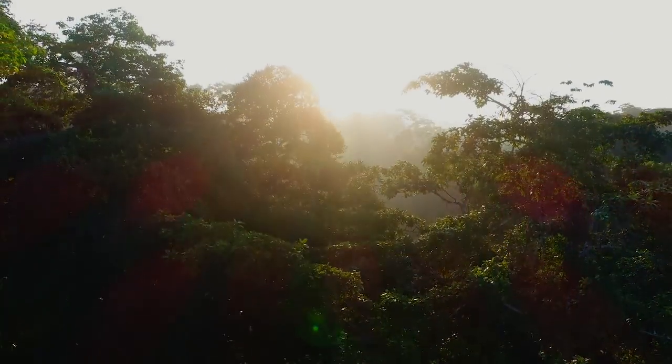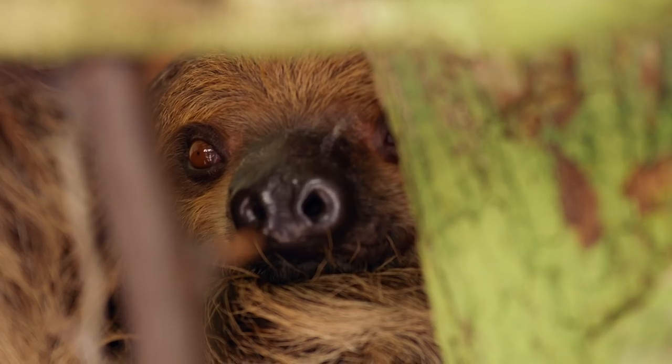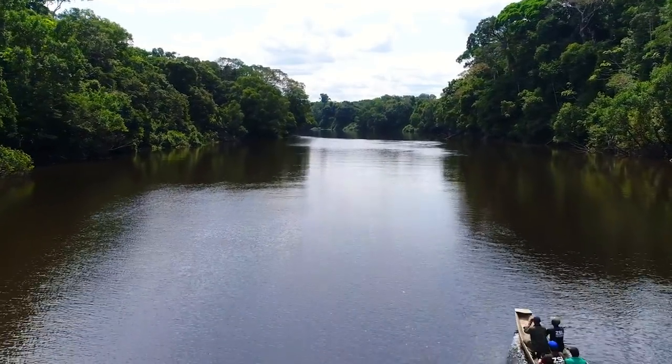We might use the data to actually influence policy change or conservation action. AI is going to play a really big part in collecting all the data together from wildlife conservation sites around the world. And if we do that in real time, we can use AutoML to really monitor the pulse of wildlife across the planet.